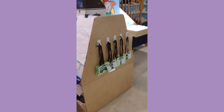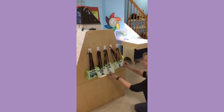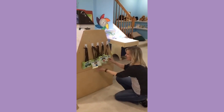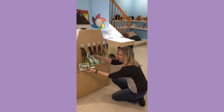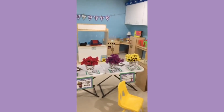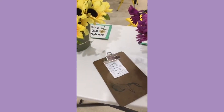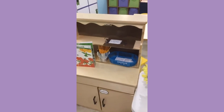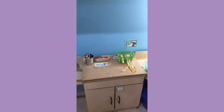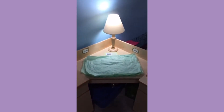One of the things we do for all of our dramatic play setups is to put role play name tags. For the flower shop we've got customers, delivery people, florist, cashier, and we always have a manager — somebody's always in charge — and a gardener. So this is kind of like the ordering area. We have little order forms where the kids can write their orders, which is really good for literacy and writing for meaning. We've put some books about flowers, and over here we've got a ribbon station so they can cut the ribbons and wrap their flowers up in tissue paper.